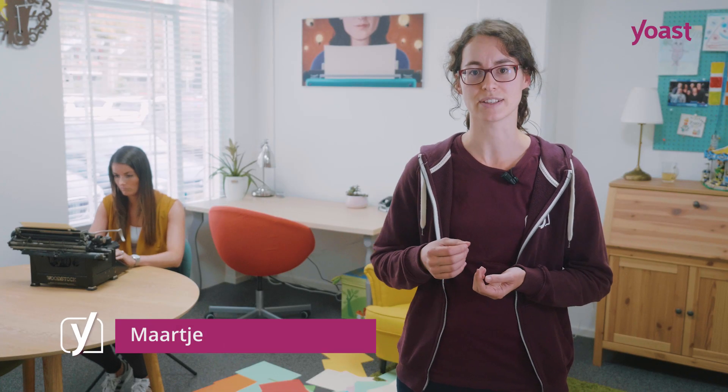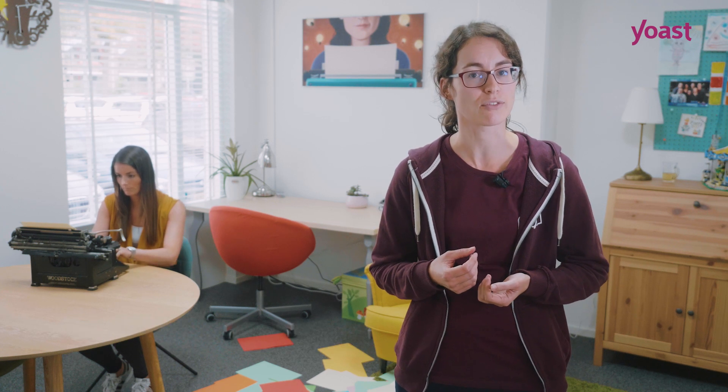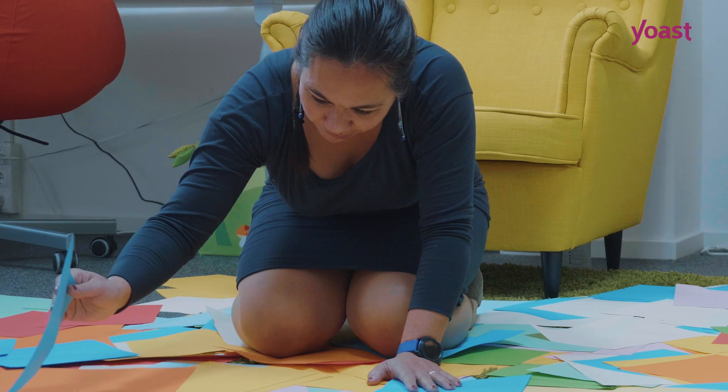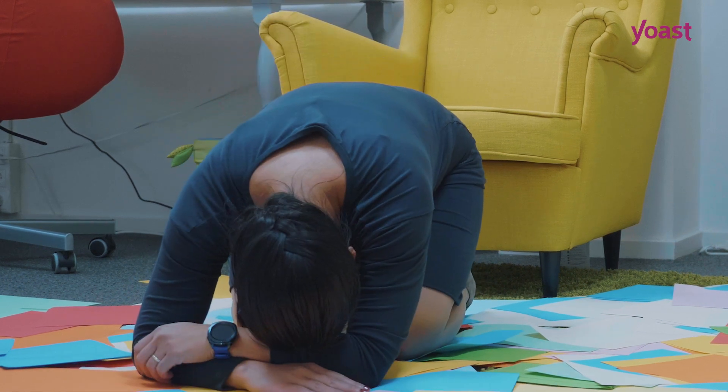Okay, so Sarah's not the organized type. But come on, situations like these hardly exist in real life, right? Well, you might be surprised. Many websites are a mess. As a result, pages will get lost, visitors will get lost, and Google will get lost. And as a result your site will have a hard time ranking.